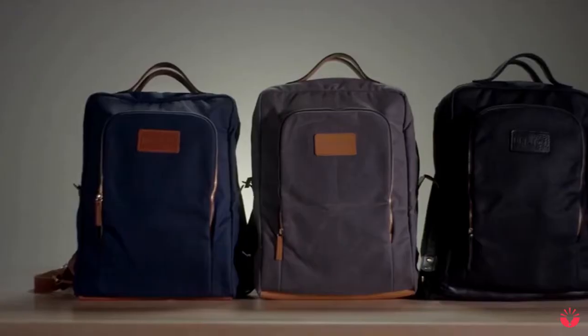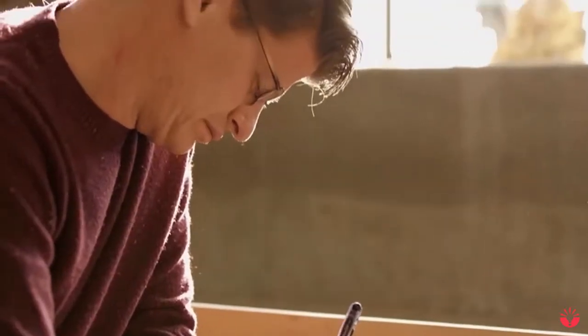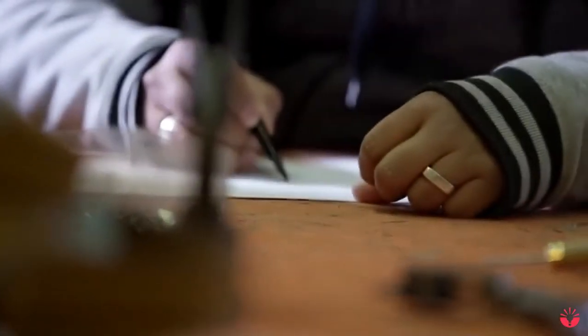Hey, I'm Joe, founder of the Bratton Company. I'm going to show you what's cool about the modern day briefcase. In designing this bag, we wanted to create a comfortable alternative to the standard briefcase.